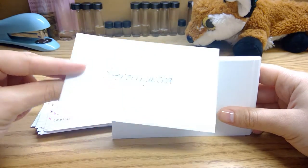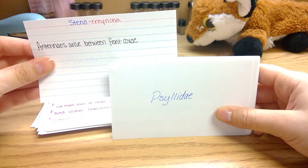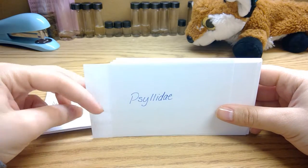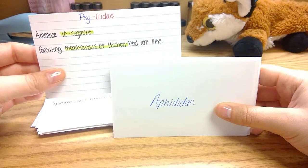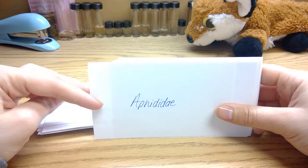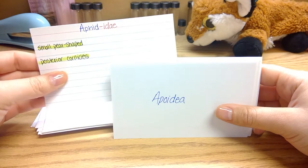The last suborder has antennae arising from the front coxae. Psyllidae have ten-segmented antennae and a thickened membranous forewing, which is also held tent-like. Aphididae are pear-shaped and have posterior cornicles.